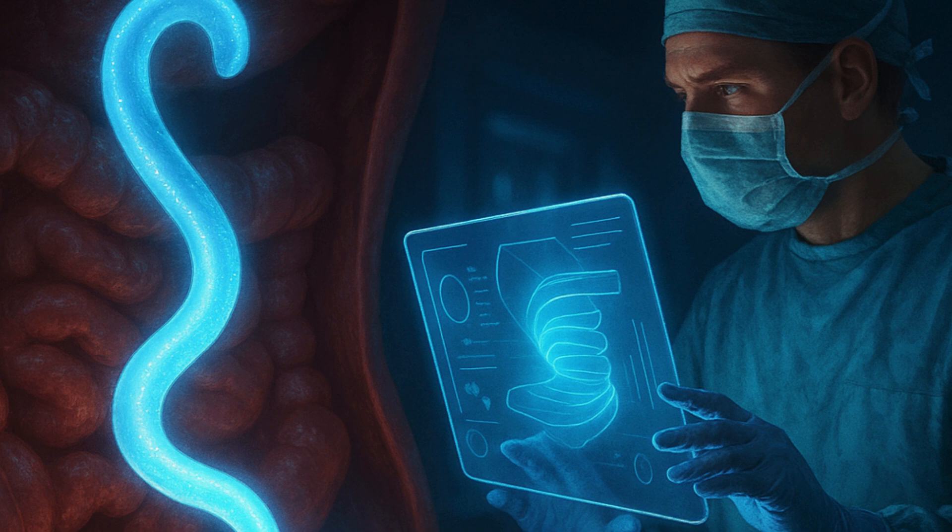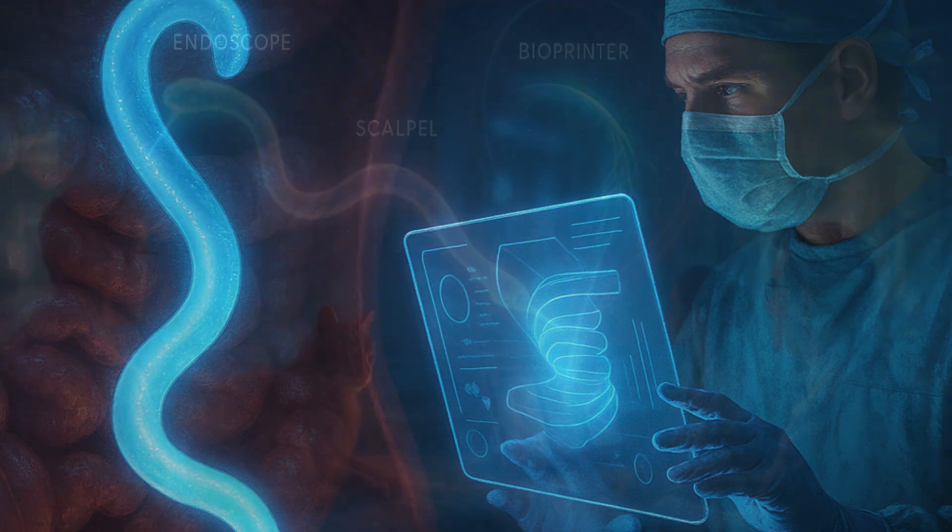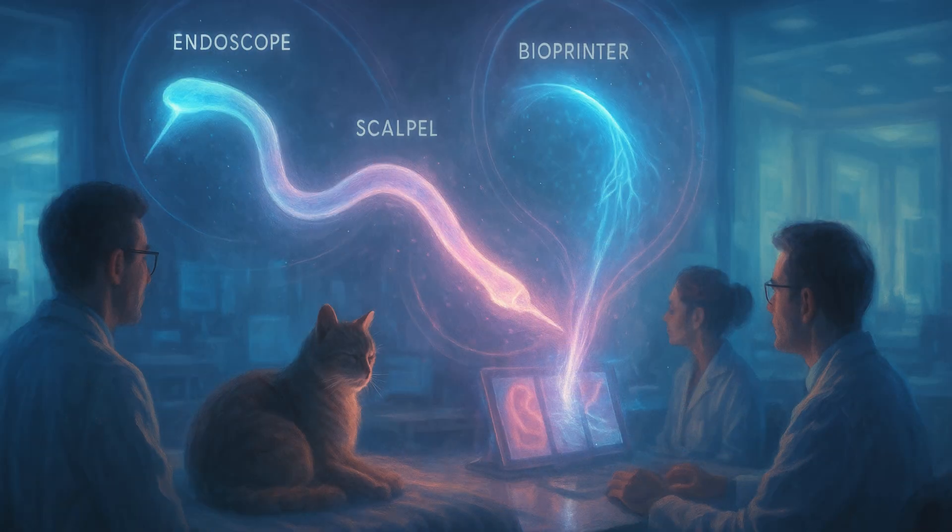3D bioprinting makes it seamless to create tissues in precisely the shape and size required. Considering a patient's own cells can be used in the ink, the risk of rejection is lowered.